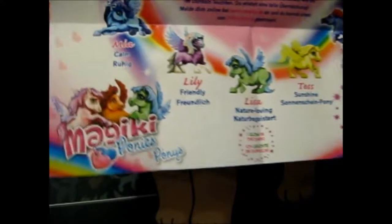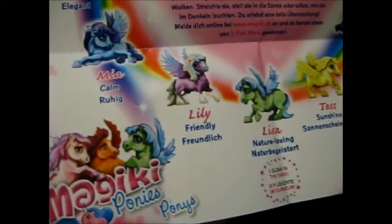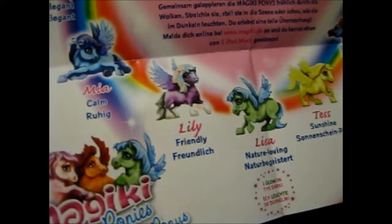Watch her wings and coat change color. The pony traits listed include: dancing, brave, playful, racing, sunshine, nature-loving, friendly, calm, elegant, loving, and kind. The Magic Key Ponies are friends who live in a world full of love and fun and gallop happily together in the clouds. They are sweet, brave, and playful, and do they love to cuddle. Collect them all and take them home — you'll have lots of exciting adventures together.